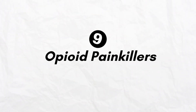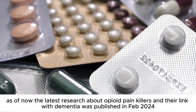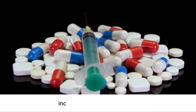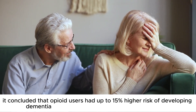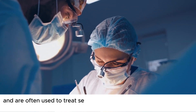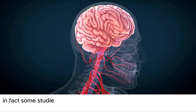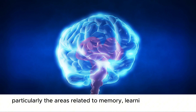Number 9: Opioid painkillers. The latest research, published in February 2024, analyzed data from over 1.2 million patients with chronic non-cancer pain, including 21,800 opioid users. It concluded that opioid users had up to 15% higher risk of developing dementia compared to those who didn't take opioids. Opioid painkillers include drugs like oxycodone, codeine, hydrocodone, and morphine, and are often used to treat severe pain after surgeries or in chronic conditions. Besides creating dependence, prolonged opioid use has been linked with dementia, with some studies showing these drugs can potentially reduce the volume of gray matter in areas related to memory, learning, and decision-making.